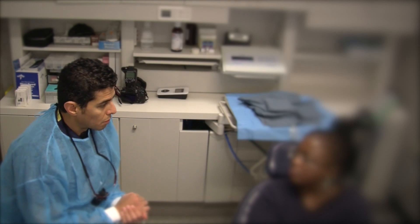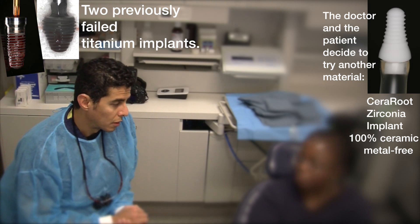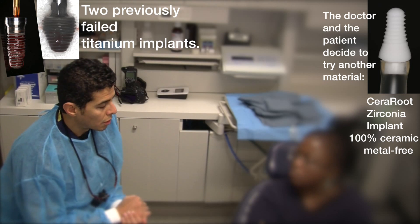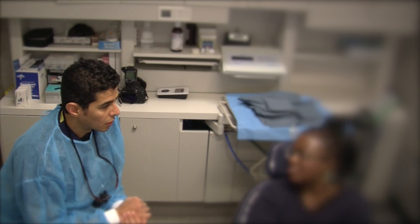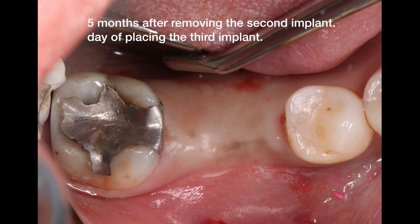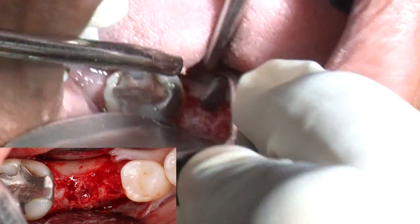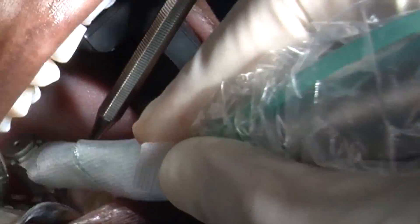Today we're going to place a third implant in the same area. But this time we're going to try a different kind of material, which is a zirconia implant — different from the previous two titanium implants — to see if your body reacts differently to this implant. Do you have any questions? No, I don't have any questions. Okay, bye.